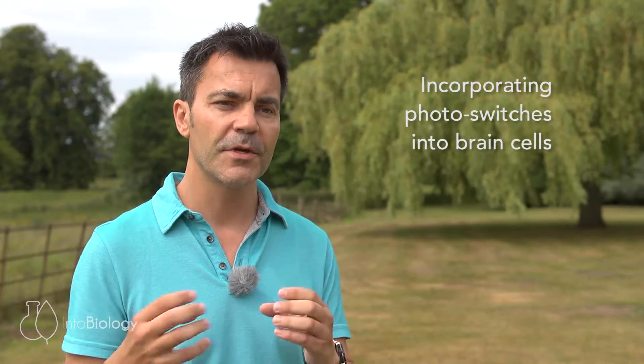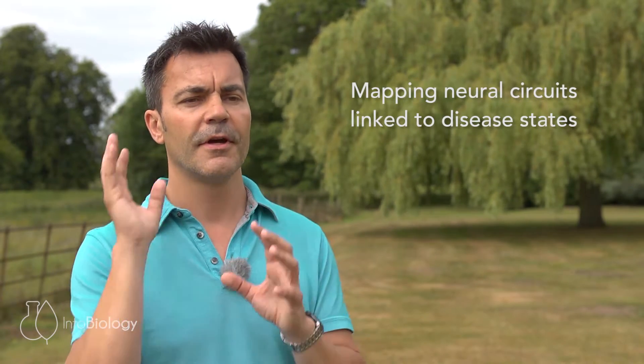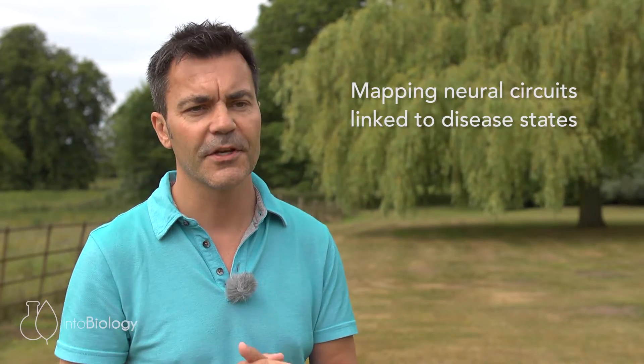Since that time, neurobiologists and synthetic biologists have come up with artificial photoswitches that can be genetically incorporated into cells of the brain and stimulated artificially by light. That has revolutionised the study of neurobiology and allowed people to map neural circuits that are linked to particular disease states such as Parkinson's disease, schizophrenia, and depression.